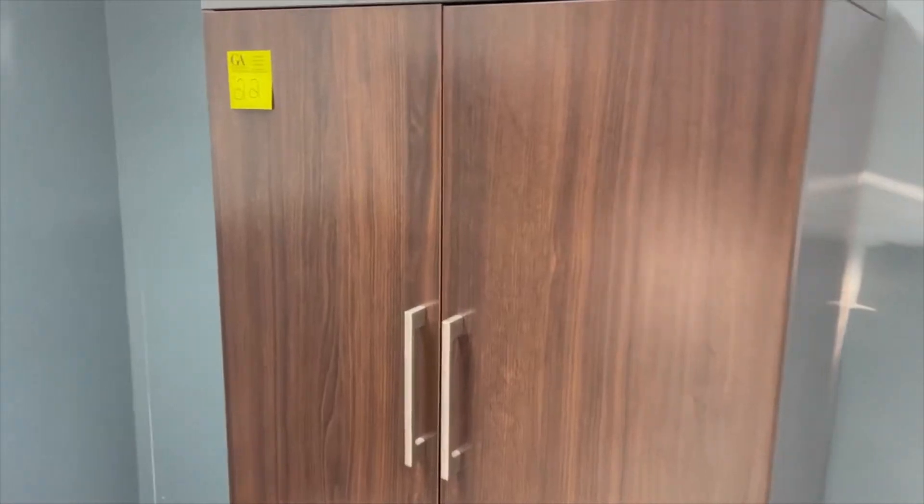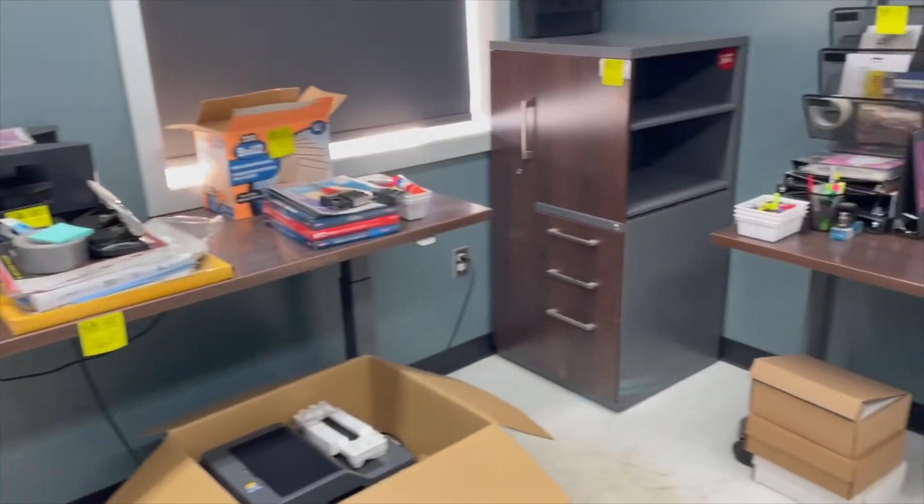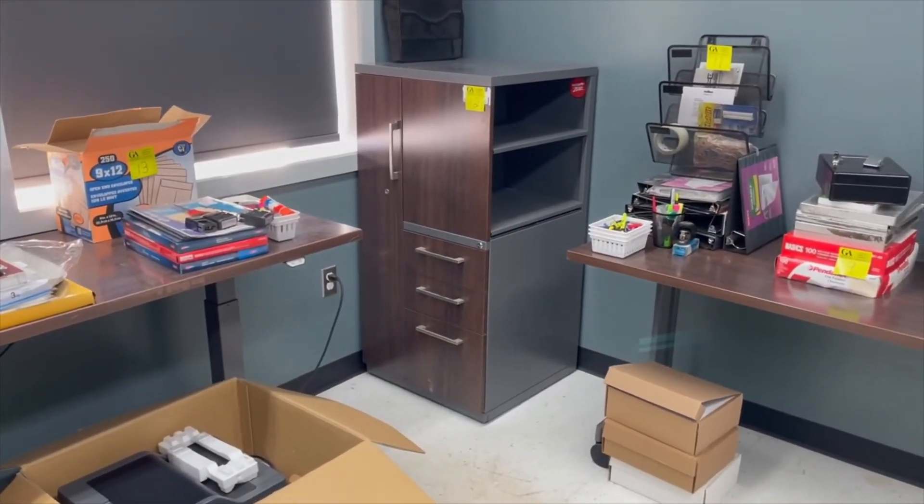Really nice office stuff — a really nice credenza, a beautiful metal filing cabinet, and a credenza with metal shells but wood doors on it. So go to Duck Mountain Environmental and check out the auction at grasswoodauctions.com.